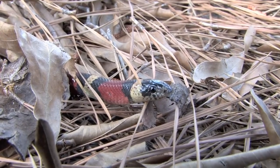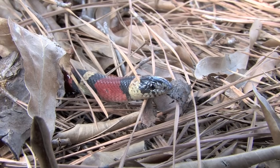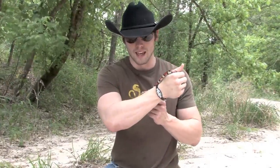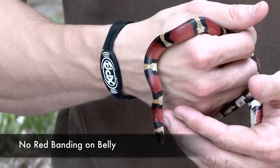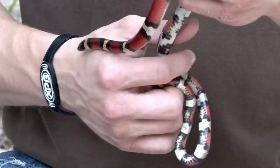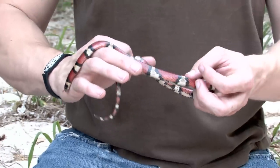That is pretty much the fail-safe way in the United States to tell the difference between the two. If you want some other examples, look at their snout — milk snakes have a little bit of white mottling right at the end of their nose, like they dipped their nose in flowers, whereas a coral snake will have a straight black head. Also, if you look on the bottom of a milk snake, the bands do not go all the way underneath their body, whereas on a coral snake the bands completely surround their entire body, wrapping all the way underneath.